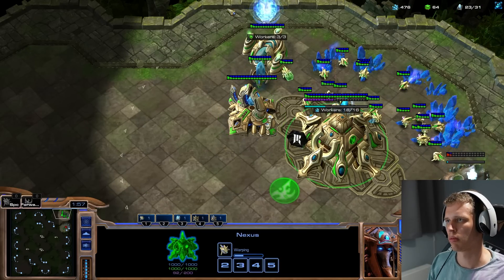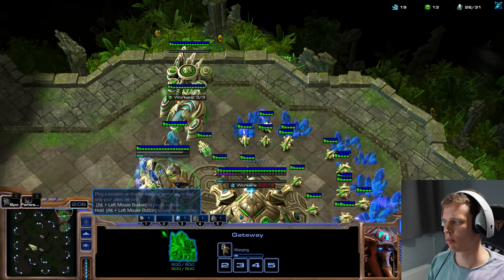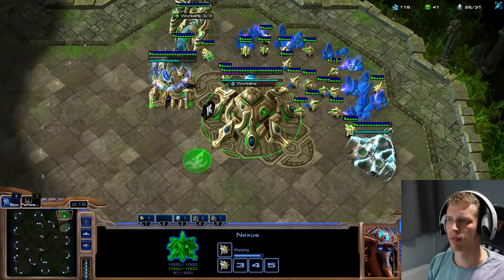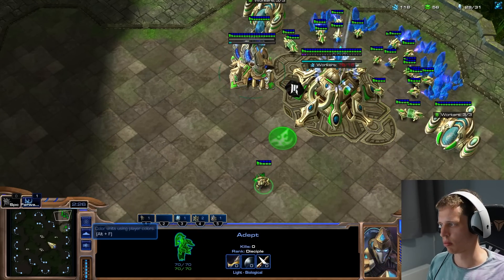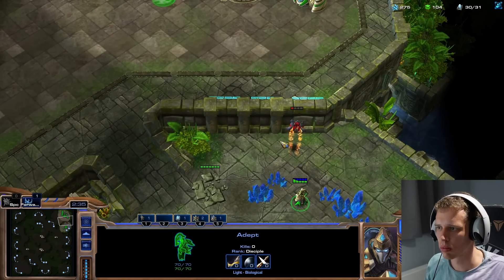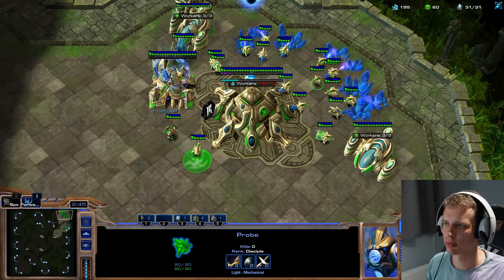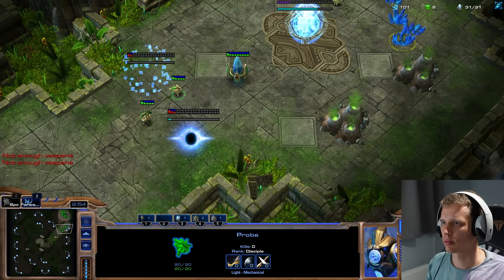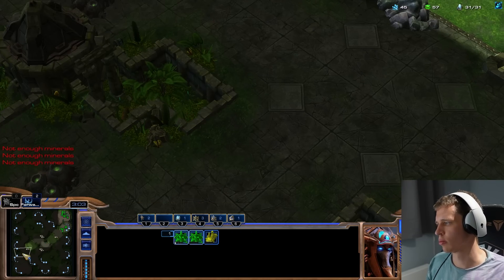I probably should have taken the second gas a little bit quicker — I had plenty of money left over. I started with a quick Adept, chronoed out across the map. I haven't scouted properly because I used my worker to attack the eBay, so I'm pretty blind on information. The only information I have in the back of my mind is that I never get supply blocked. Imagine how scary it is for your opponent when you're playing against a guy that never gets supply blocked — there's only a 4.5% chance I'd be supply blocked at the same time as you.